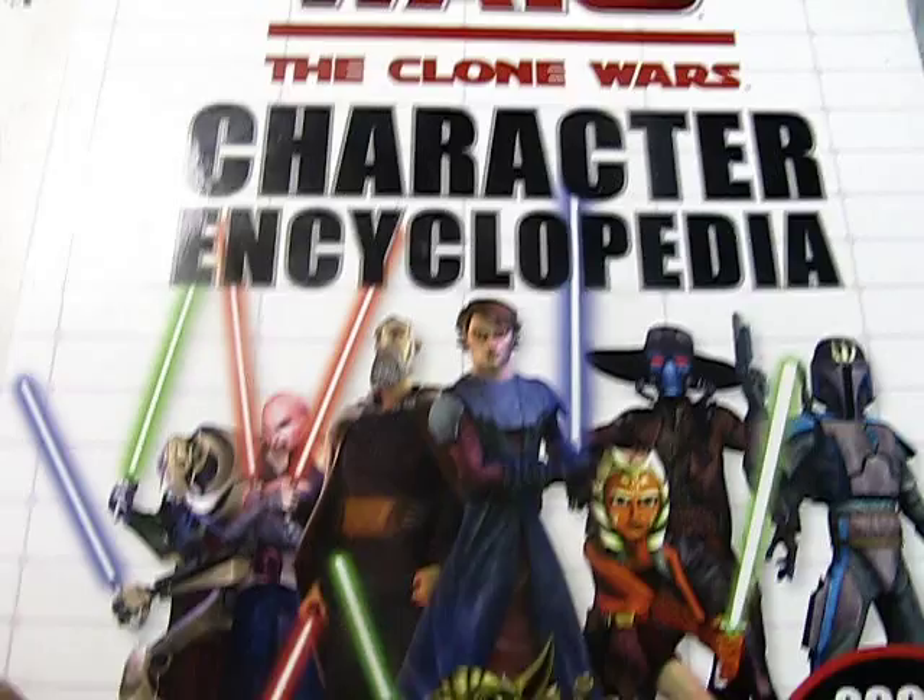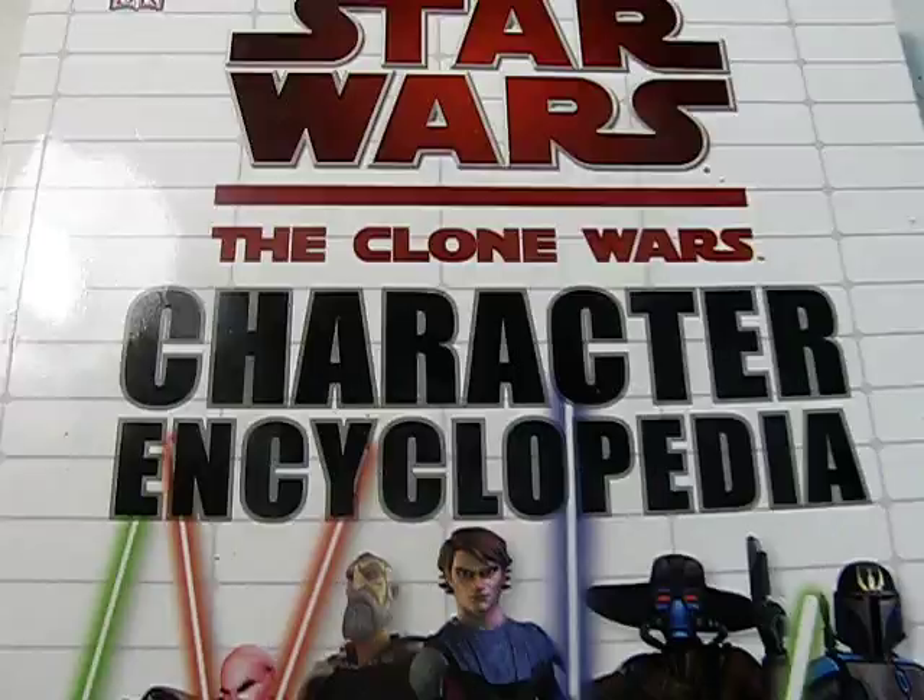Hello there again, Star Wars The Clone Wars action figure fans and Star Wars The Clone Wars show fans. This is a Star Wars The Clone Wars Character Encyclopedia review, and this is a book. It's done by DK.